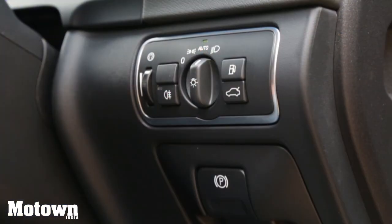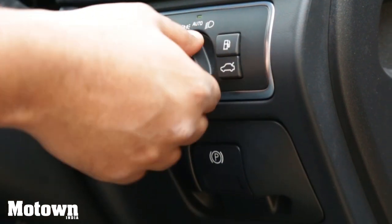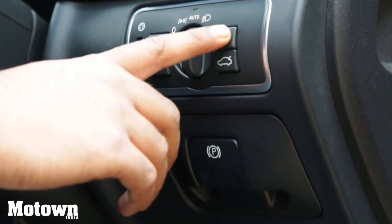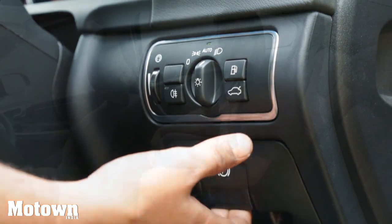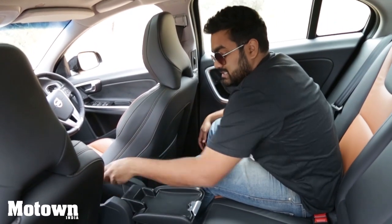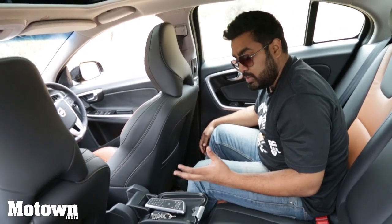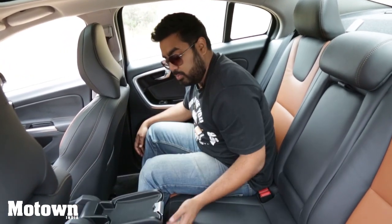There's a three-way memory function for the driver seat, though not for the co-passenger seat, which still has lumbar support adjustment. You get automatic headlamps adjustable via a knob. There's a button for boot release and fuel lid release, and a parking brake. The storage box up front doubles as a tray for rear seat occupants. In terms of practicality and convenience, Volvo provides a lot of options enhancing the overall experience.